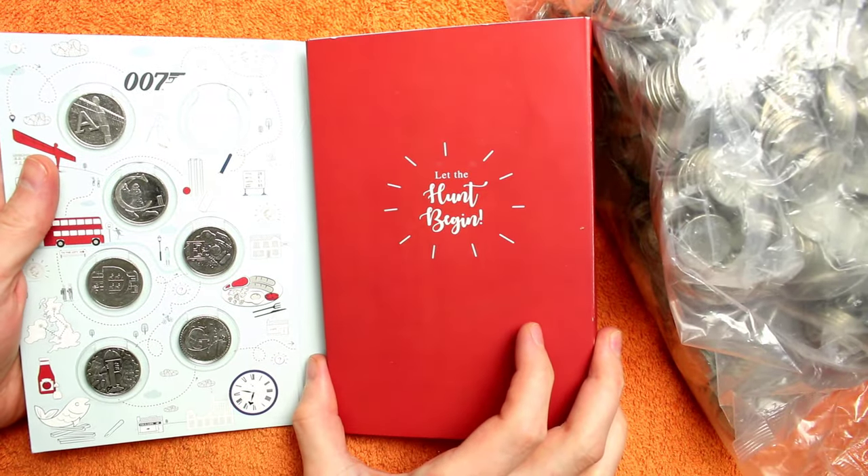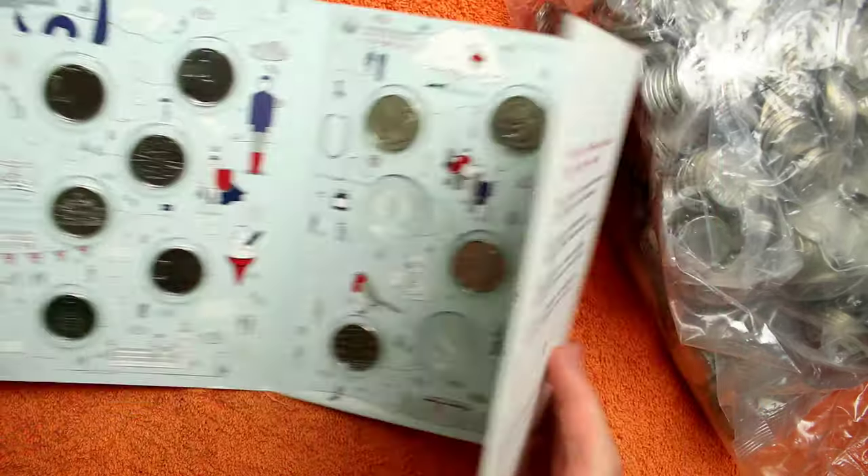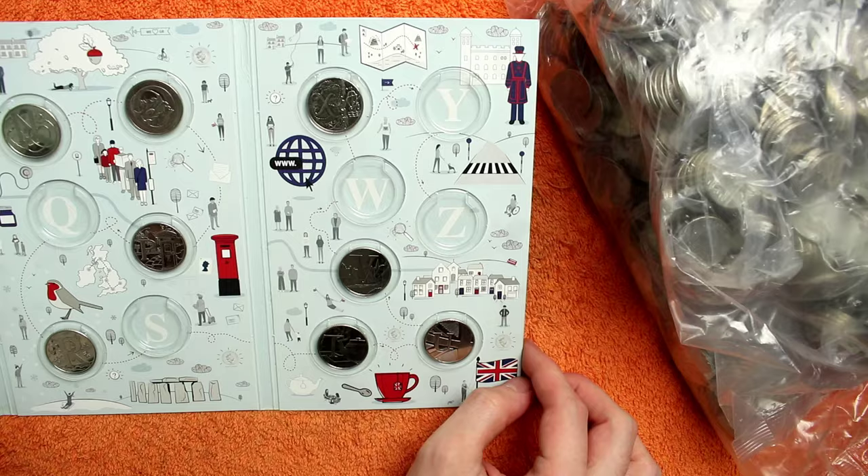We've got 6 to go but we have got A, C, D, E, F, G, H, I, J, K, L and M, N, O, P, R, T, U, V and X.